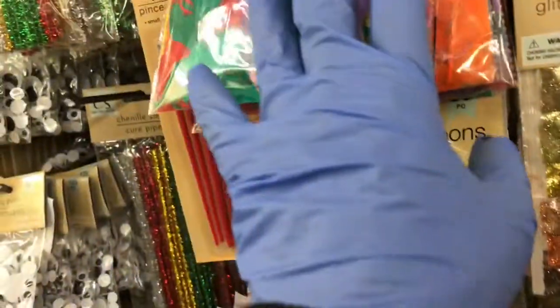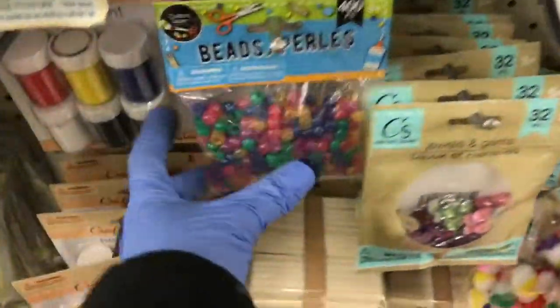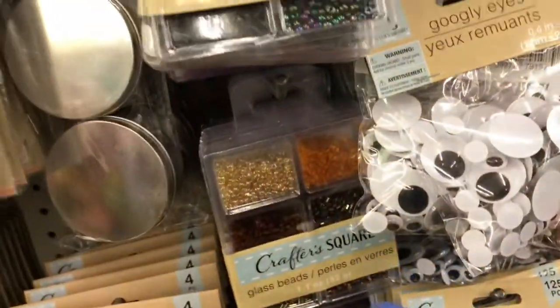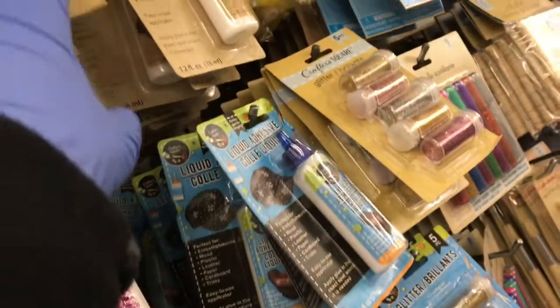Then they have the pom-poms, the feathers, the chenille stems, the eyes, the gemstones over here. These gemstones are the butterflies. Then they have these beads right here. Here's the adhesive glues right there.